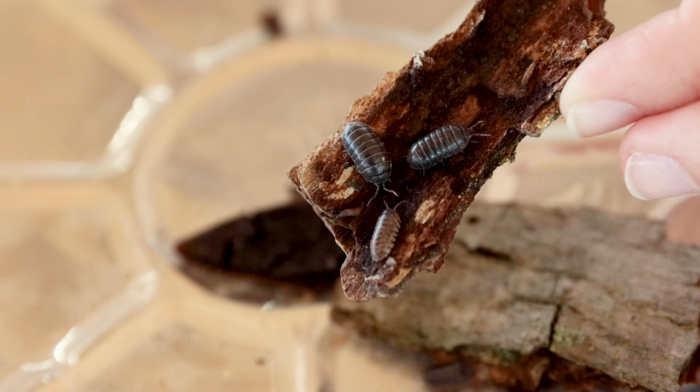Pill bugs are often found living under piles of fallen leaves, rocks, logs, or mulch. They eat dead and decaying plant matter on the ground like leaves that you raked up last fall, grass clippings from your yard, leftover plants, flowers, fruits, and vegetables from your garden.